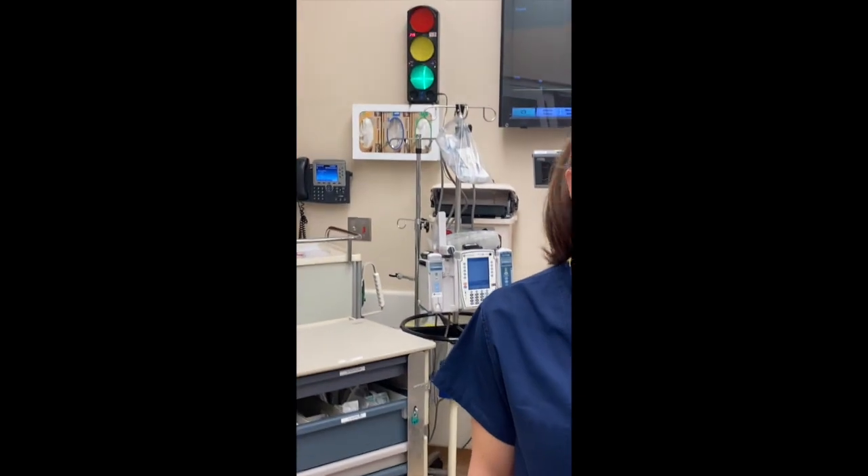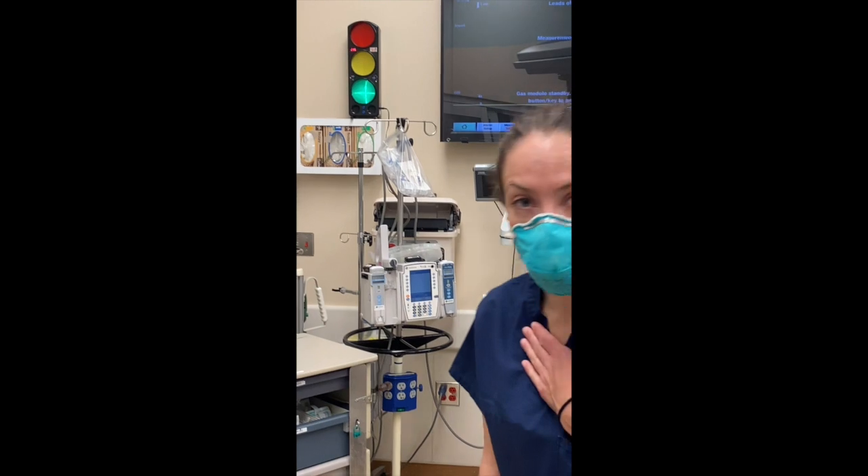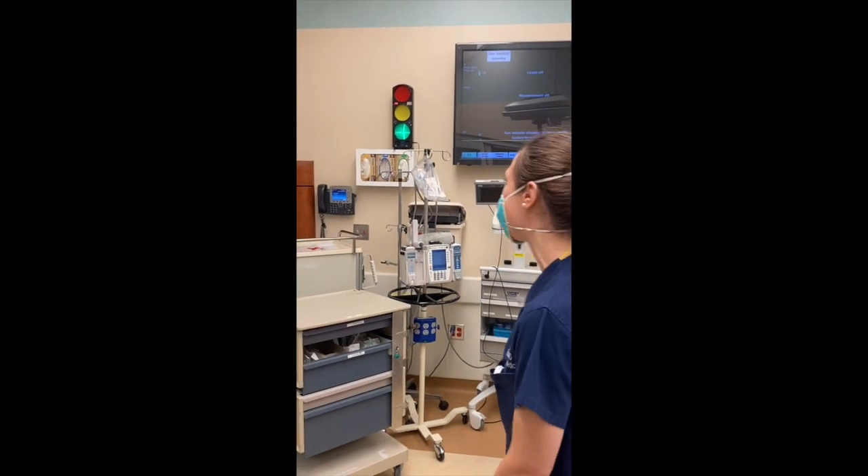So it can get pretty packed in here, but it's great. We have actually prepped patients for ECMO in this room. I love the resuscitation that happens here.